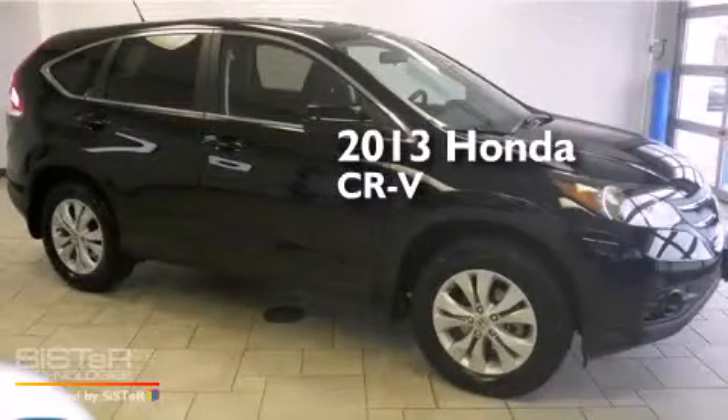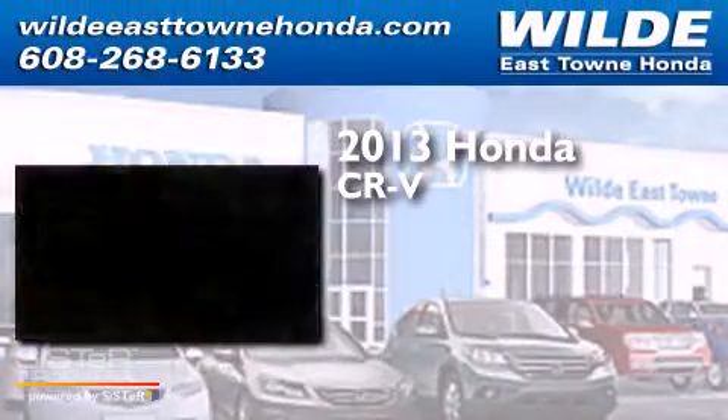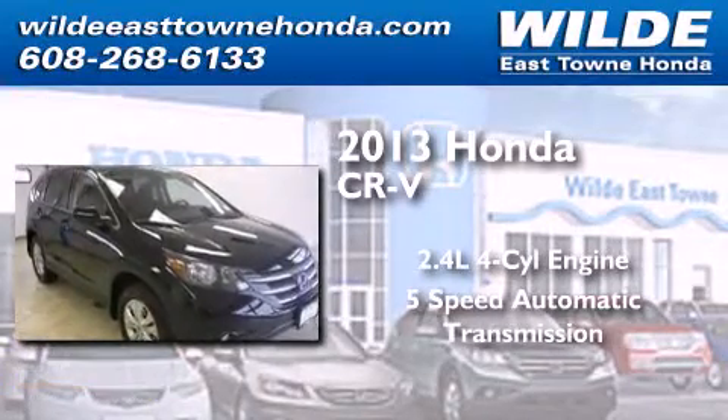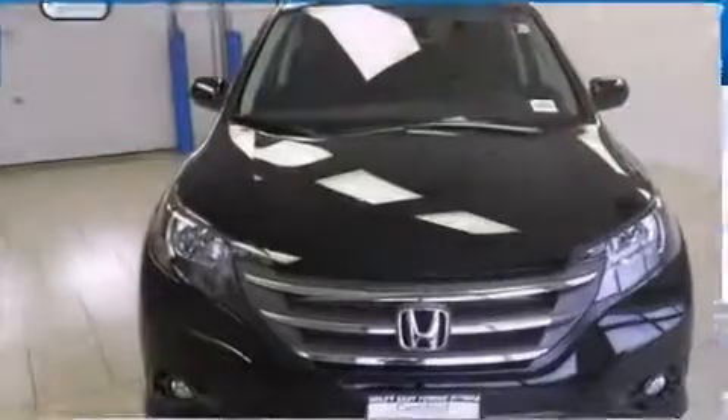This is a 2013 Honda CR-V. It features a 2.4-liter, four-cylinder engine, a five-speed automatic transmission, and all-wheel drive.